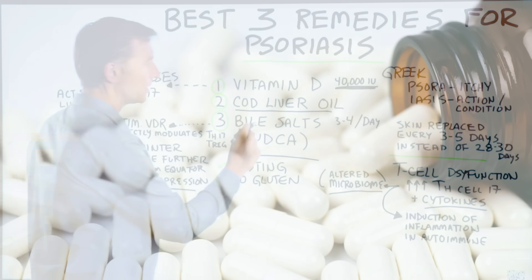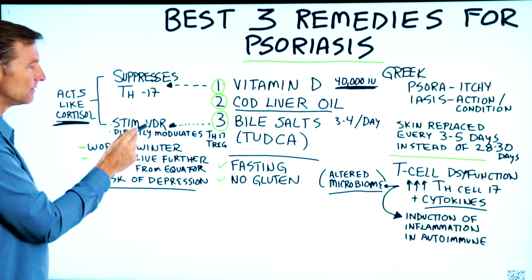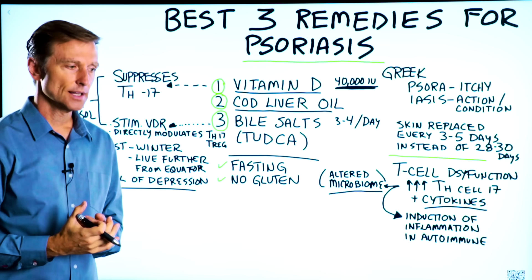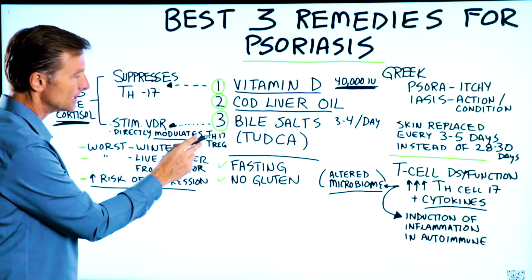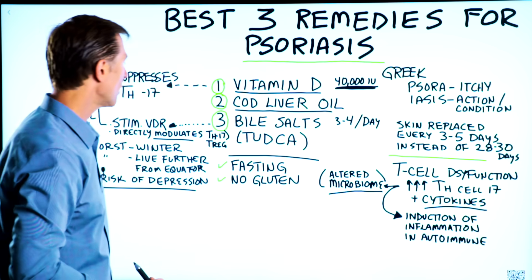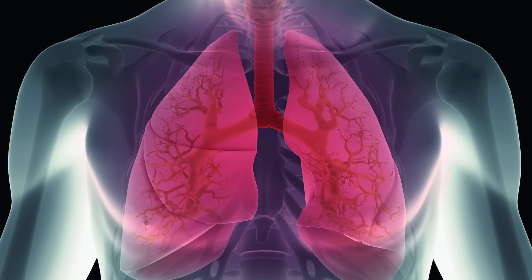The last remedy is bile salts. Bile salts stimulate the vitamin D receptor and allow vitamin D to work a lot better in the body. So if there's any type of resistance — say you have some genetic alteration in your vitamin D receptor, called a polymorphism — bile salts can potentially increase absorption. Bile salts also directly modulate TH17 cells and help regulate this dysfunction, as well as stimulate the T-regulatory cells — the ones that put the fire out and calm down the inflammation.